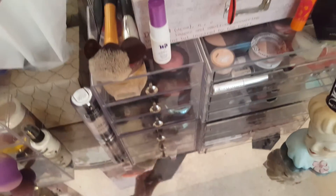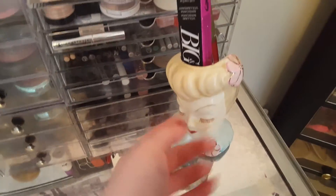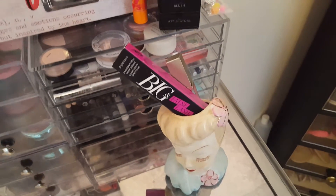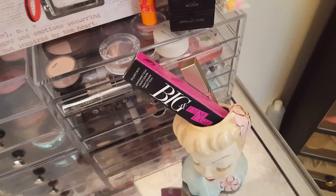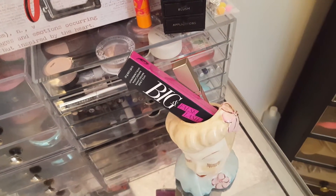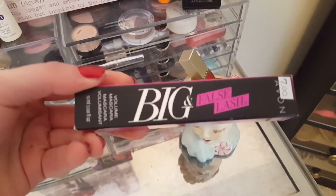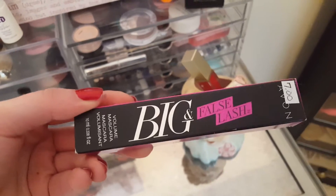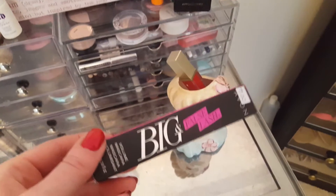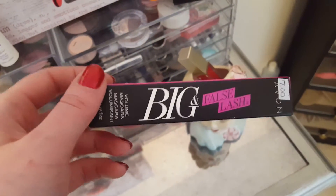That's pretty much it for the face, other than the two palettes I have up here for blush. I've been on a huge mascara craze where I just want to try every mascara. I recently did an event at the shop I work at where different vendors came, one of which was Avon. So I bought the Big and False lash by Avon — it was seven dollars and I actually really like it. The only complaint is it's really wet, but I think within a week or two it'll dry up enough to where it's kind of perfect.